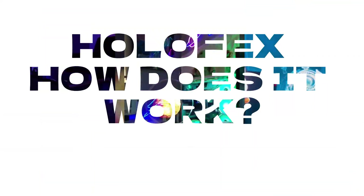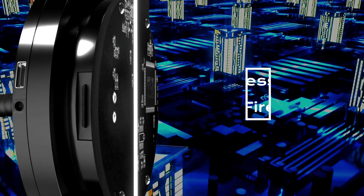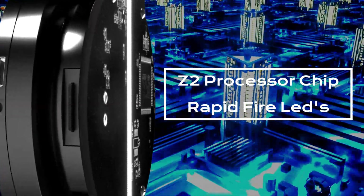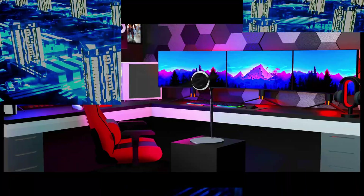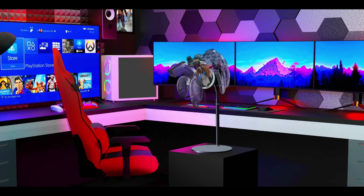So how does HoloFex make the impossible possible? Well, it's all down to persistence of vision, our high-end revolutionary Z2 processor chip, and an army of rapid-fire LEDs. It's not a trick of the light, folks. It's cutting edge technology.